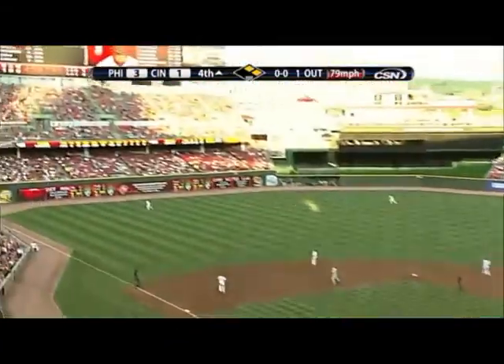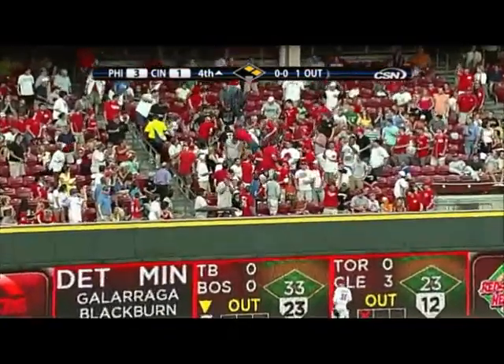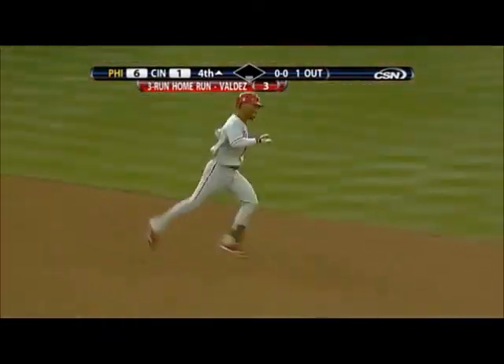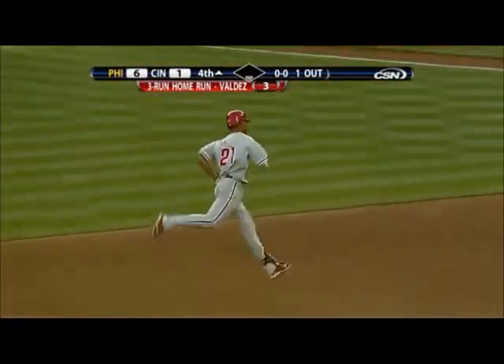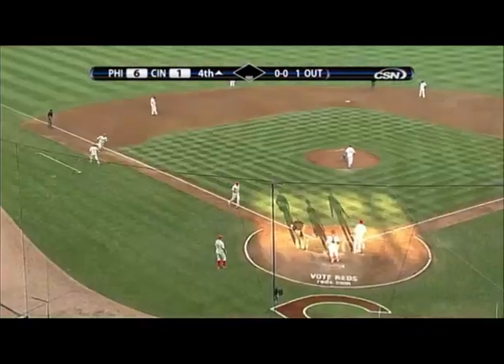In the air to left field. Johnny Gomes headed back to the warning track, to the wall — gone! Three-run home run for Wilson Valdez. It's his third of the year and he's all smiles. And the Phillies are on top 6-1.